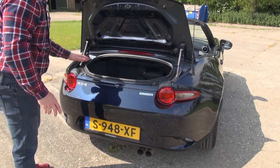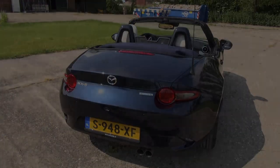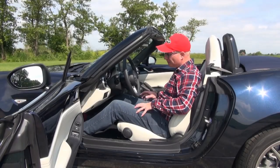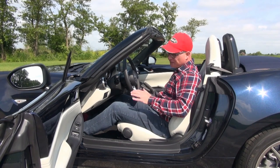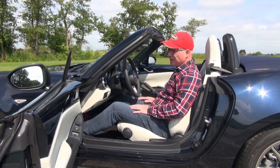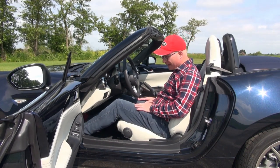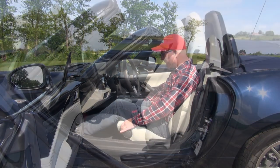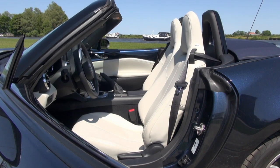We won't judge this car for its cargo capabilities, so let's close this up. As you may expect, ingress and egress is a bit difficult because the car is very low. You have to get used to it, but your hips get supple after a week of driving it — and if you don't have supple hips, this is not a car for you. This Kizuna edition comes with very nice white Nappa leather and the interior is all typical Mazda.